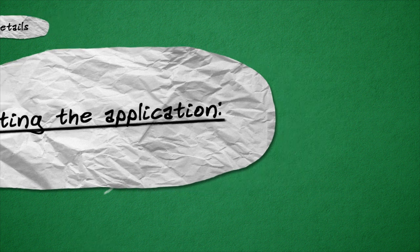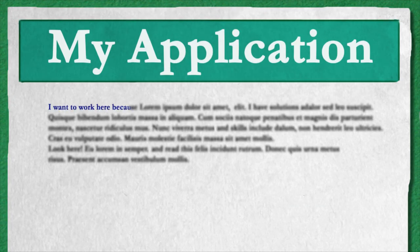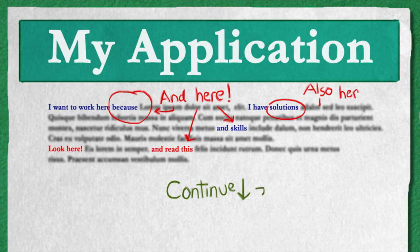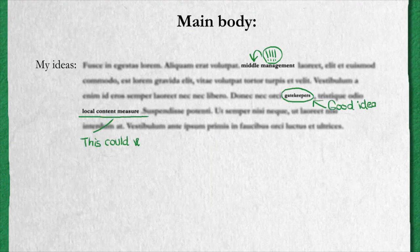Writing the application: Start your application with a short paragraph describing why you want to work for this particular company and what specific solutions and skills you can offer. The first paragraph of your application needs to catch the attention of the employer and convince him or her to keep on reading. The main body of the application is where you describe your competencies and ideas in more detail.